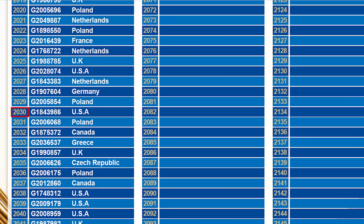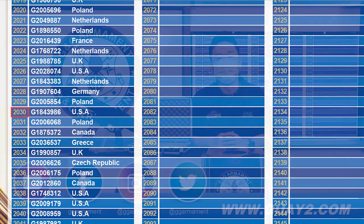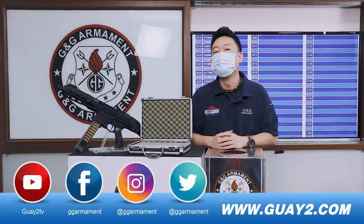Alright, we have a lucky winner for our new PCC45 from the United States. Congratulations!